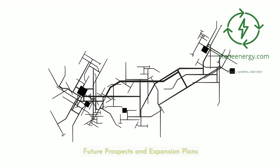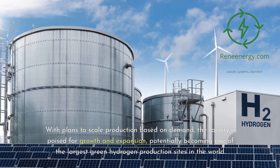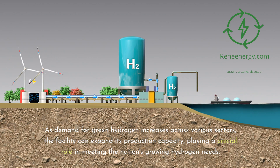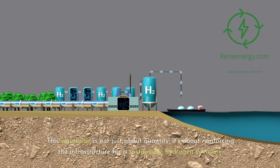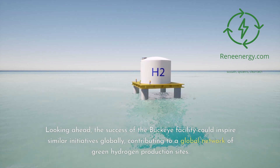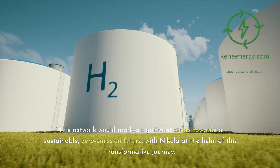The future prospects of Nikola's Buckeye facility are as promising as its current endeavors. With plans to scale production based on demand, the facility is poised for growth, potentially becoming one of the largest green hydrogen production sites in the world. As demand increases across various sectors, the facility can expand its production capacity, reinforcing the infrastructure for a sustainable hydrogen economy. The success of the Buckeye facility could inspire similar initiatives globally, contributing to a network of green hydrogen production sites and marking a significant stride towards a zero-emission future, with Nikola at the helm.